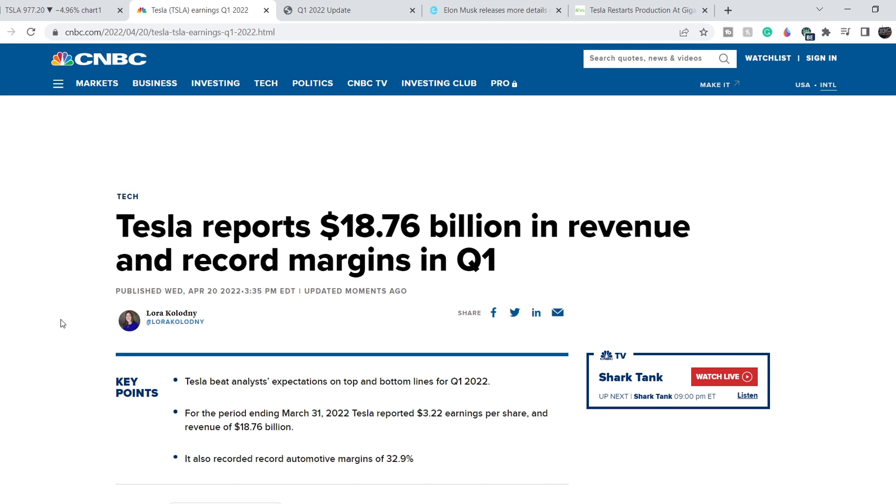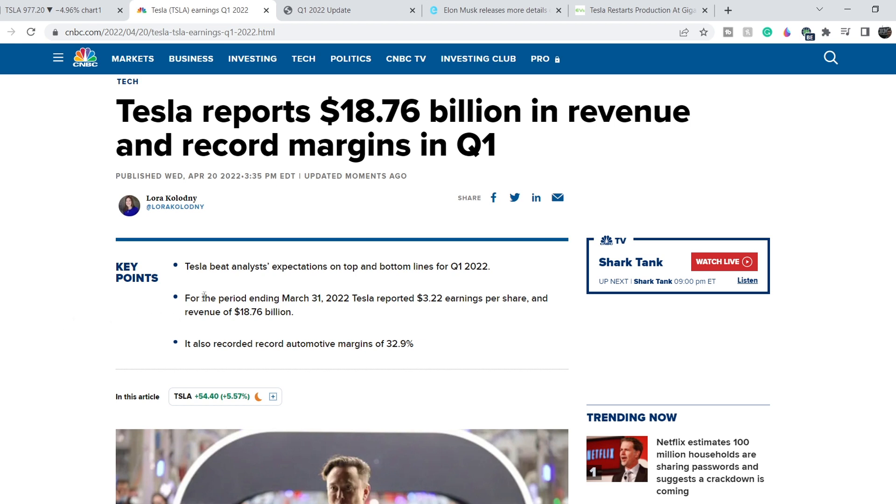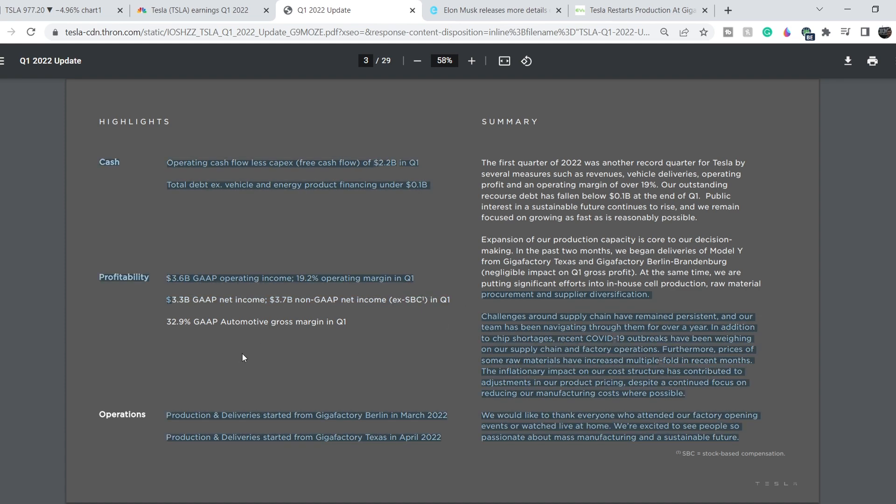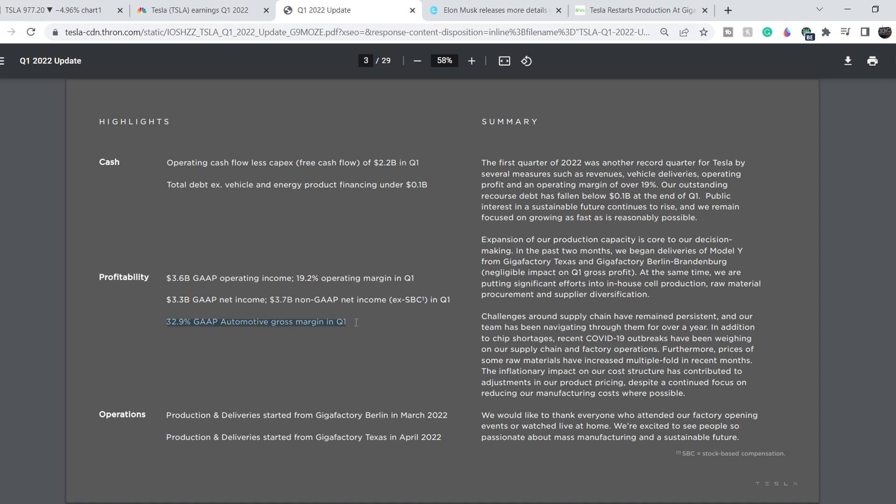Let's continue with the fundamental news. Tesla reported 18.76 billion dollars in revenue and record margins in Q1. They beat analyst expectations on both top and bottom lines for Q1 2022, ending March 31st. Tesla reported earnings per share of 3.22 dollars, revenue of 18.76 billion dollars, and record automotive gross margins of 32.9 percent. On cash position, they have more than 2.2 billion dollars of free cash flow, 3.6 billion dollars GAAP operating income, 19.2 percent operating margin, 3.3 billion dollars GAAP net income, and 3.7 billion dollars non-GAAP net income excluding stock-based compensation.